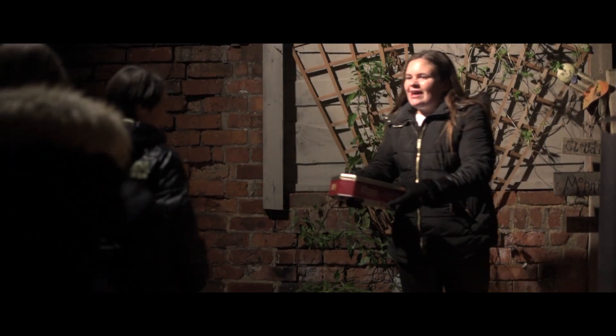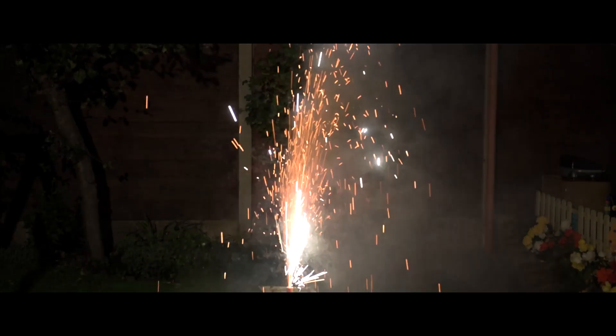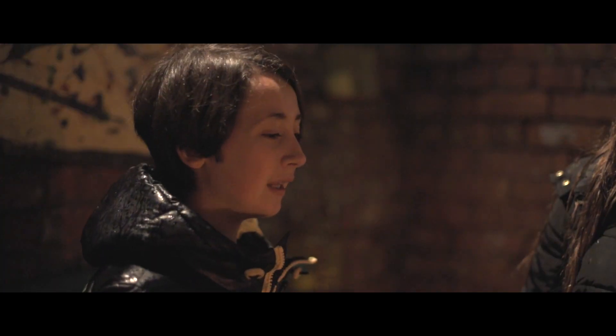Hiya girls, we're going to have a blast with these fireworks. Which one should I set off first? You got anything better than that? That's terrible, Caitlin.